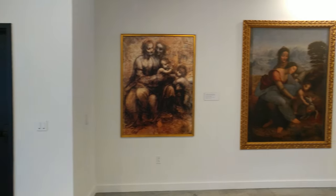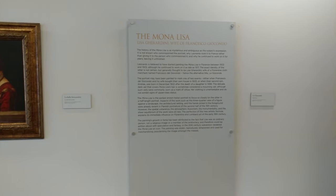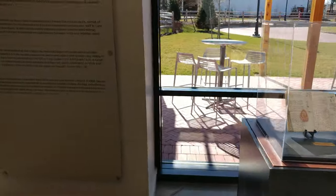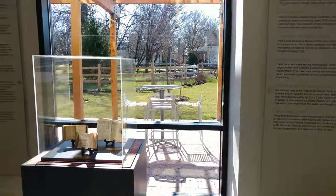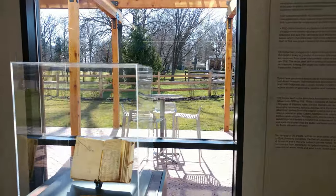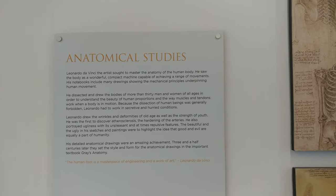I asked if these were lithographs — nobody knew the full answer. A little bit about the exhibition. Some recreations of his notes, codices, more recreations. Some of his famous drawings, including his anatomical studies.